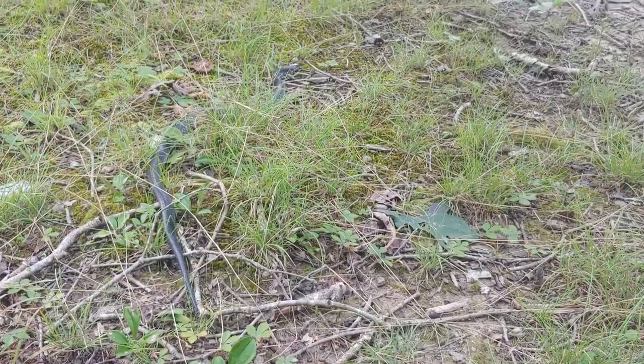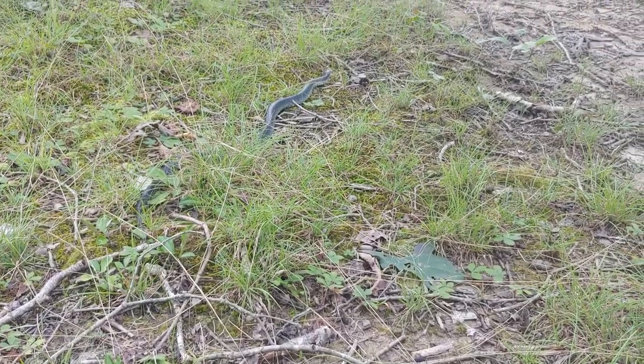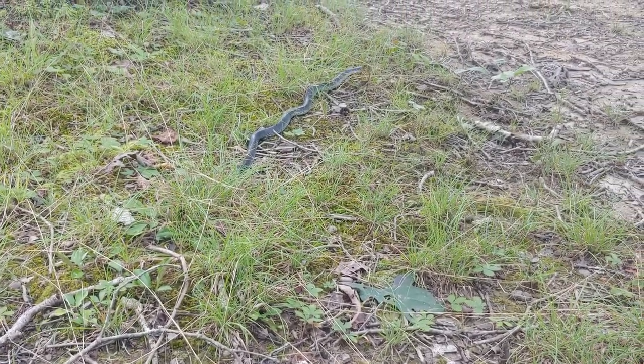Let him go ahead and crawl back to the cover now. Sure would like to see that one after it sheds — looks like it's going to be a really nice snake.